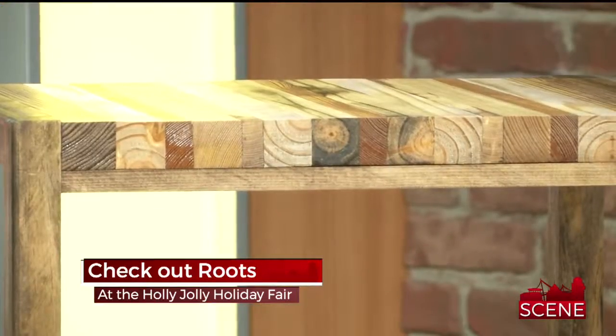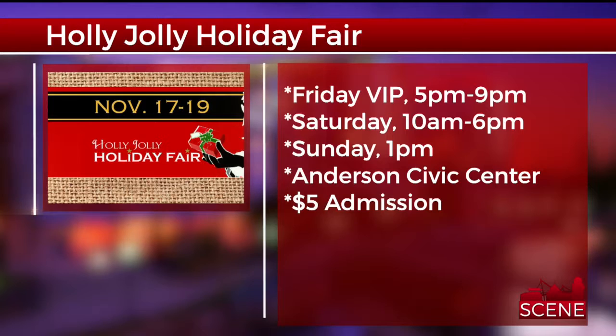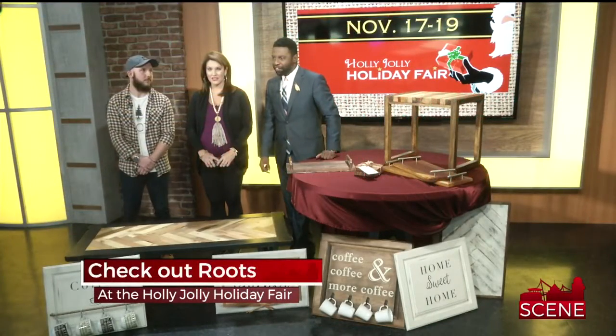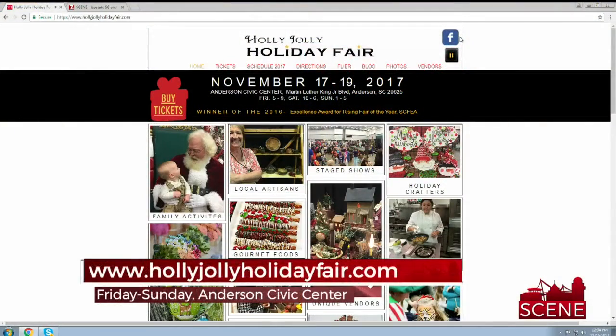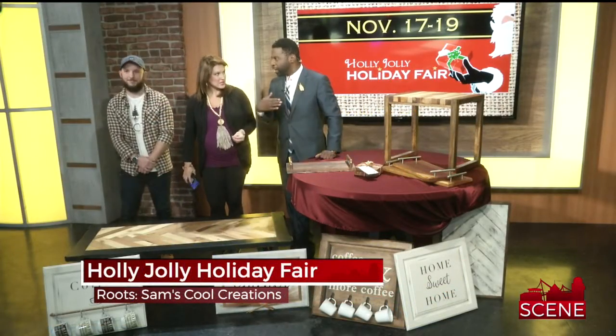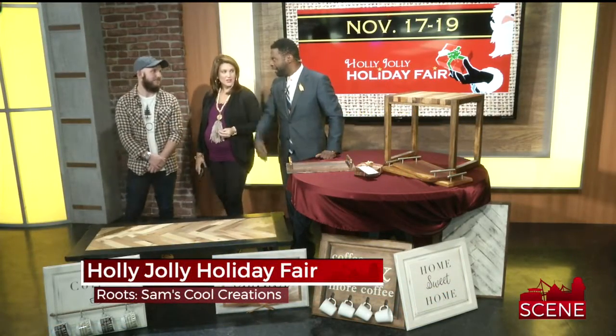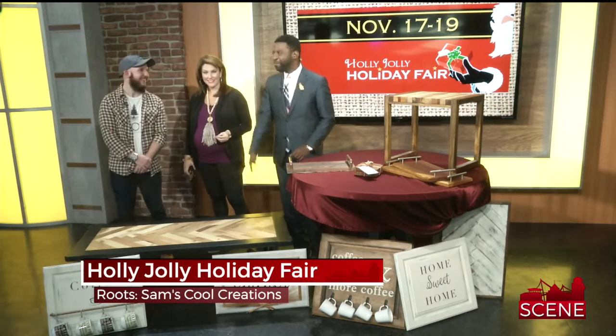So we need to be there this weekend. Let's remind people the dates of the Holly Jolly Holiday Fair. Friday through Sunday, the 17th through the 19th. The VIP ticket is still on sale from 5 o'clock until 9 o'clock, admission is $5, happening at the Anderson Civic Center. You can find more information at hollyjollyholidayfair.com — we'll put it on our website too. There are around 200 vendors up and down the East Coast. Anderson, the Electric City, is the place to be. Get all your holiday shopping done.